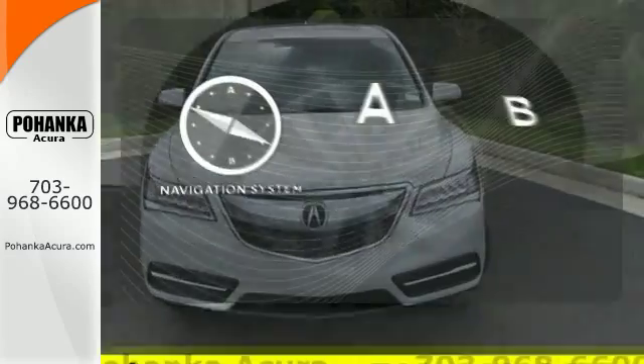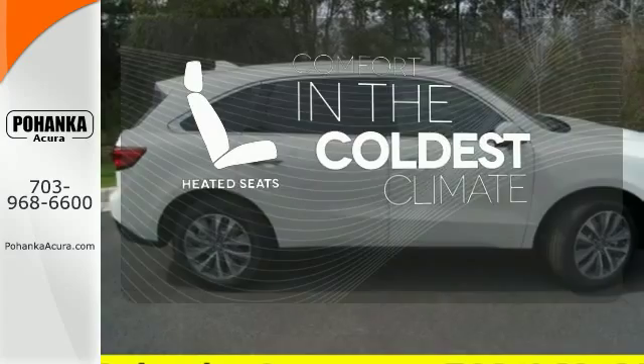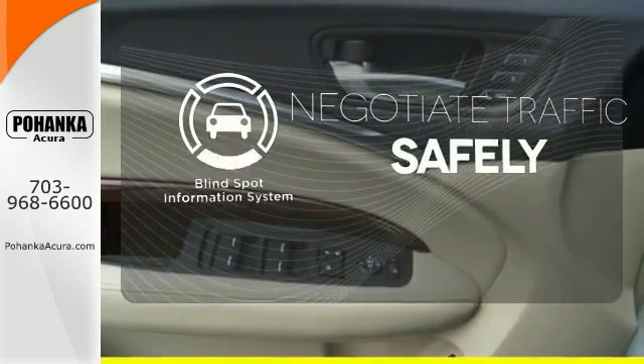Never feel lost again with the navigation system. The heated seats keep you comfortable no matter how cold it is. Safety comes by being aware of your surroundings, and for that, the blind spot indicator can't be beat.